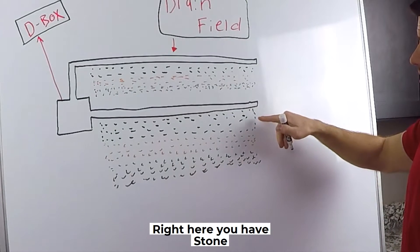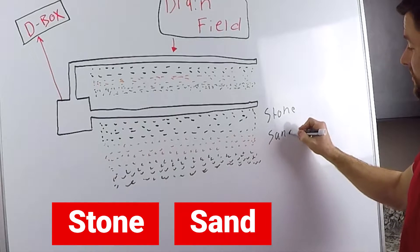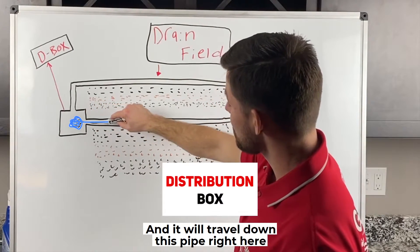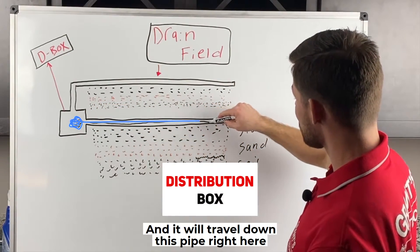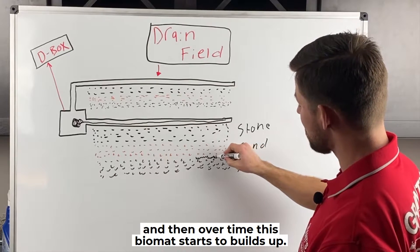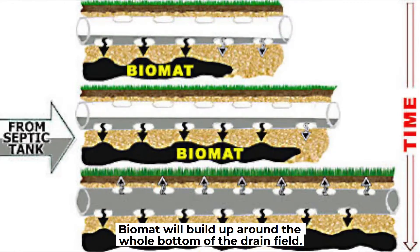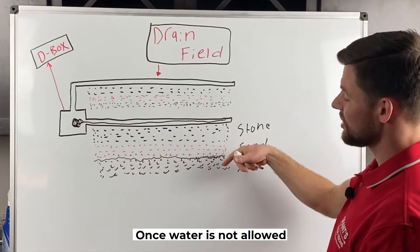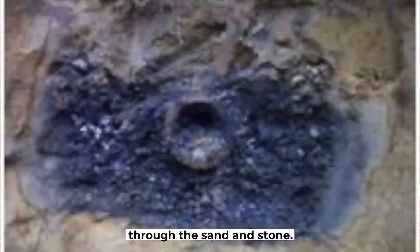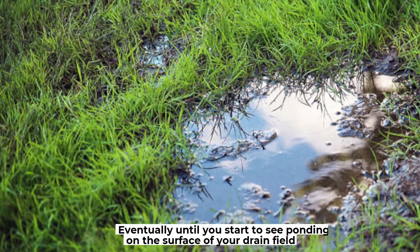Right here you have stone, then you have sand, and then you have soil. Water from what is called your distribution box travels down this pipe. Once it gets all the way to the end of the pipe, it starts to drain down through the stone and sand. Over time, this biomat starts to build up around the whole bottom of the drain field. Once water is not allowed to go through the bottom of the drain field, the biomat will start to work its way up through the sand and stone.